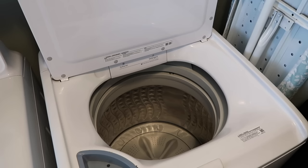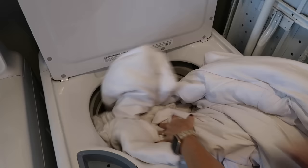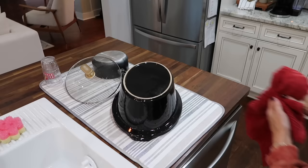You guys know me — I do at least a load of laundry, if not two, every single day. I actually had our old comforter that was on our bed before, and I still hadn't washed it. So I'm throwing it in the washing machine now. I'm going to keep it and fold it and put it in our closet just in case we want to use it later.